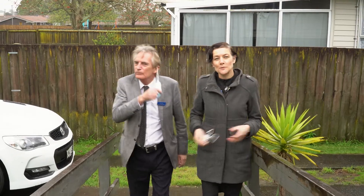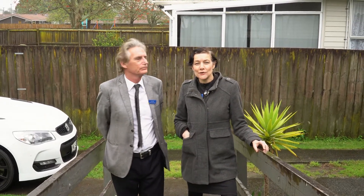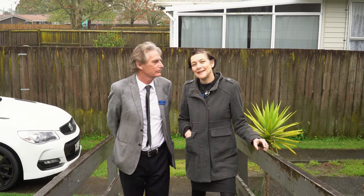Hi, I'm Julia Van Ryan from Barfoot & Thomson. And I'm Peter Shirley. It's a pleasure to be bringing 13 Gardner Grove, Māngare East to the market. Let us show you around.